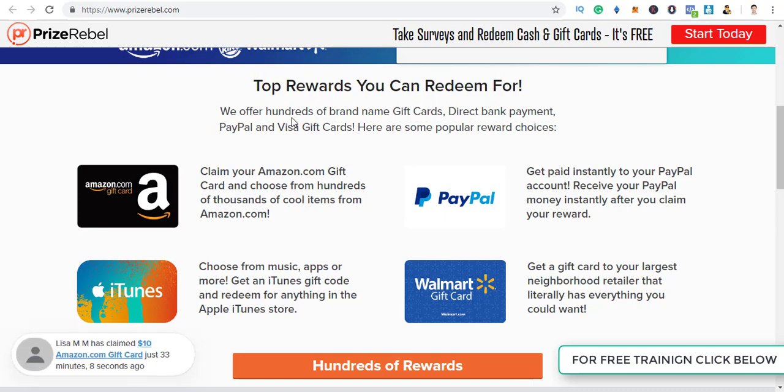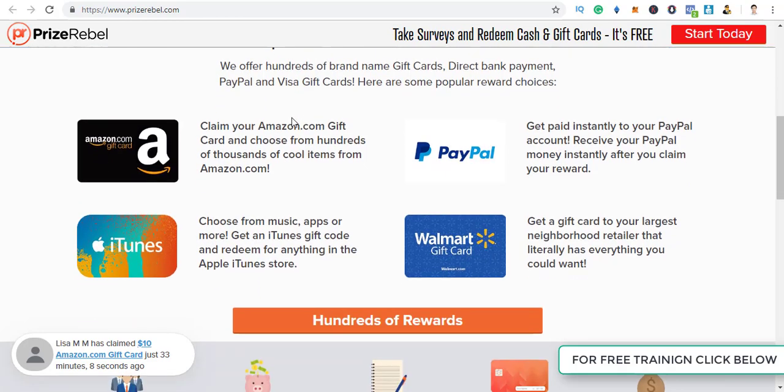This website is going to pay you because this is one of the most legit websites. Most other websites just keep taking surveys and are not even going to pay you money.